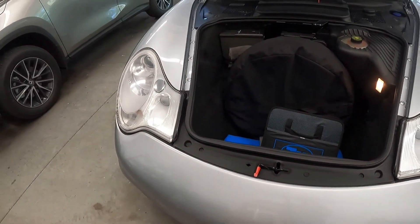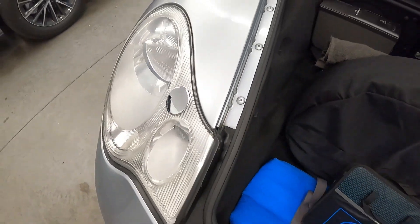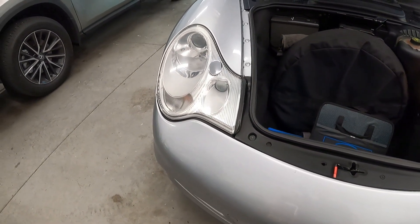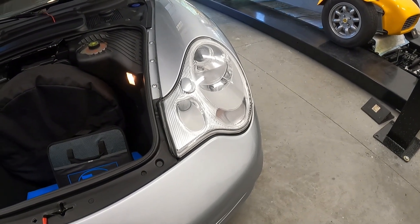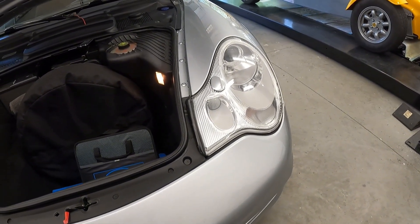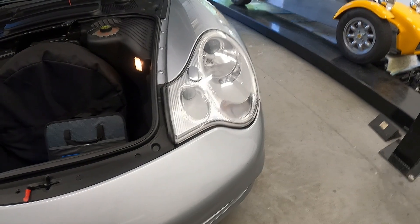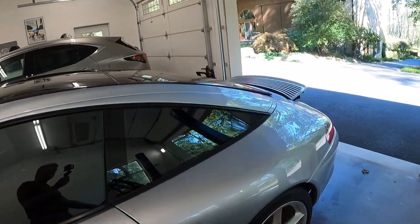The headlights that everybody complains about have an interesting feature — you just pull this panel down on the side, put a tool in, turn it one quarter turn, and the entire headlight slides right out. The entire thing is an assembly with no wires connected — just comes out and you can put it on the bench. Both of them come in and out easily. That's something Porsche did to simplify manufacturing, and it's brilliant. They continued doing that up until the 991 or 992.